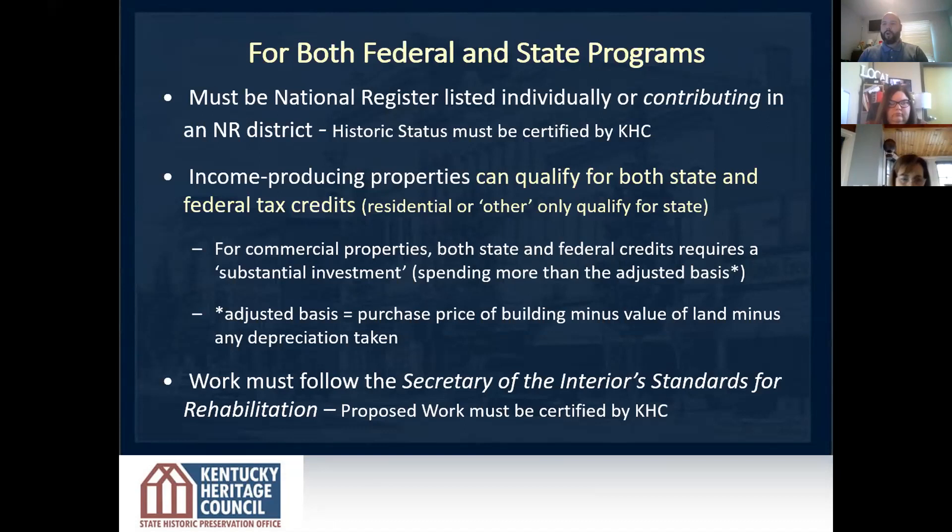I'm going to go over the three primary criteria for the tax credit. First, the building must be individually listed or contributing in a National Register District, as Lisa pointed out. Second, you must make a substantial investment — for commercial buildings, you must invest the larger of $20,000 or the adjusted basis of the building. The adjusted basis is basically the purchase price of the building minus the value of the land minus any depreciation taken. For a residential project, the minimum investment is just that $20,000 amount.